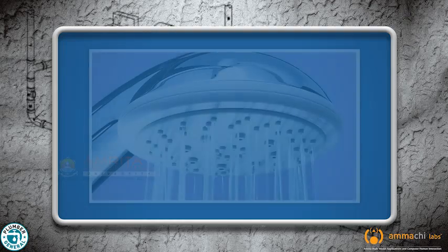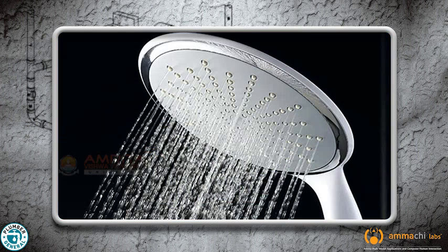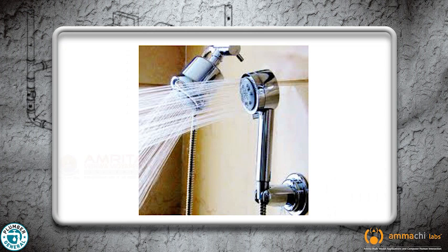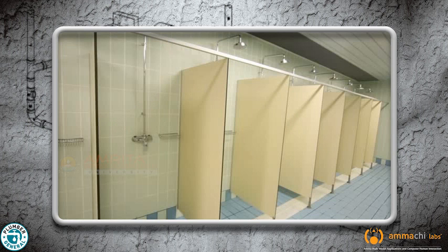Showers are fixtures that enable a person to wash and rinse themselves under a continuous spray of water. Showers vary in size and complexity, from single shower head installations used in residential construction to a series of shower heads for shower rooms in commercial and public buildings, such as schools and fitness facilities. The flow of water is controlled by a valve fixed at a convenient height.